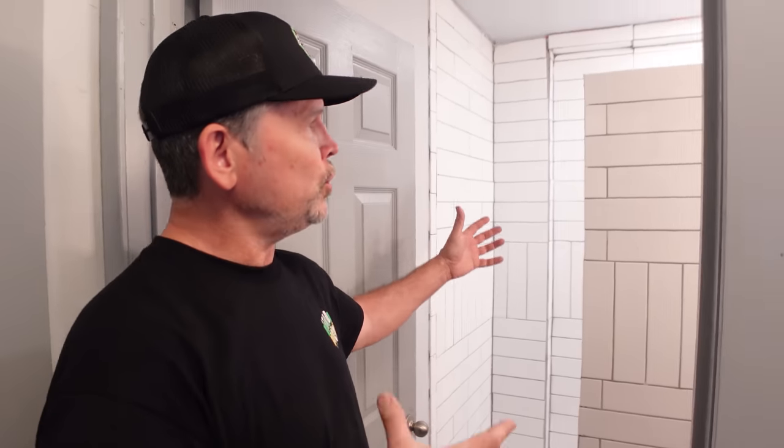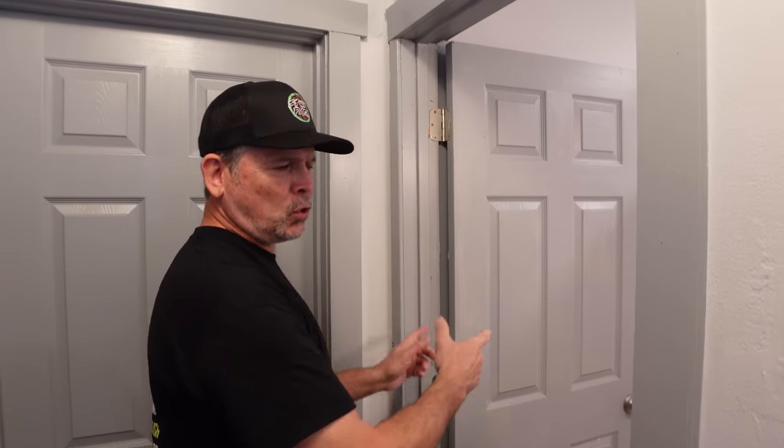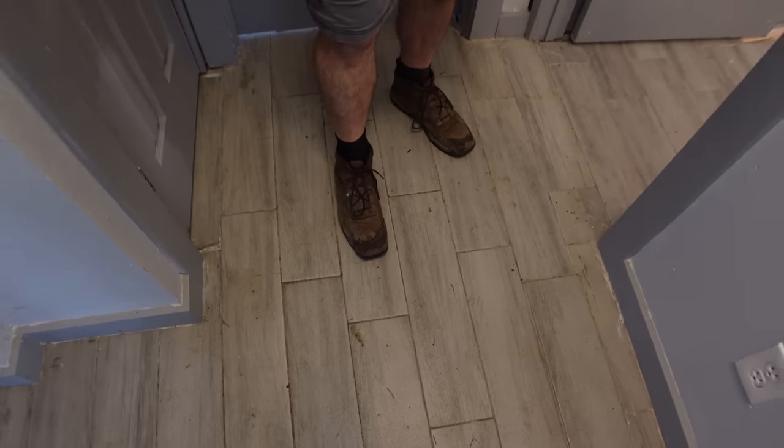Number one in our top ten list of what's wrong with this bathroom is the floor plan. On this side of the hallway we have the shower room, and on this side in this closet is the toilet. To fix that, we're simply going to take this door, build a little wall right here, and this will be the door into the bathroom so it will all be connected — left for bathroom, right for shower.